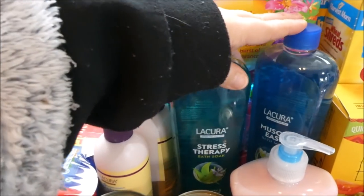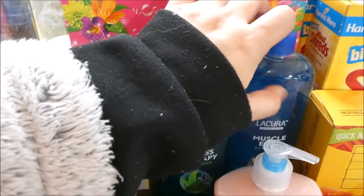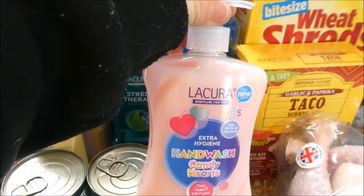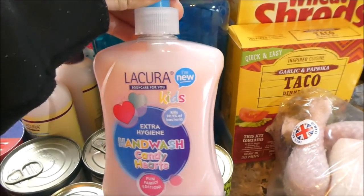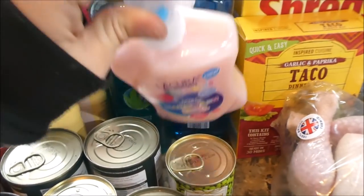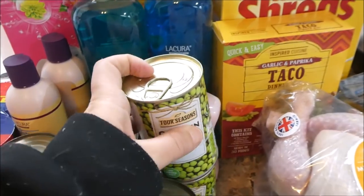I got two bubble baths — I love Aldi's bubble baths. The muscle one especially really does work well. I also got some more hand wash because the one upstairs has run out.